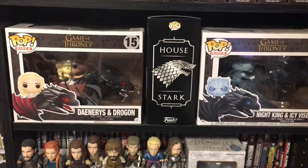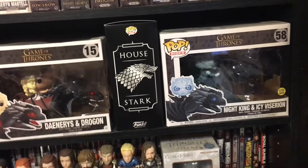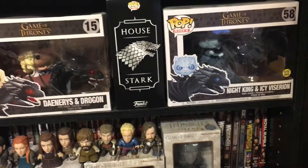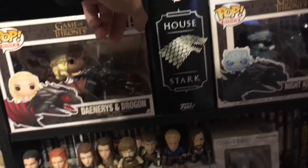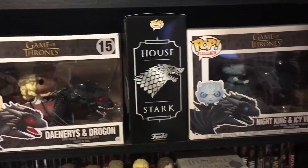I have the Daenerys and Drogon Pop Ride, as well as the Night King and Icy Viserion Pop Ride, which is Glow in the Dark — though I believe it's only Viserion's eyes that glow, which is kind of lazy, but it is what it is. And this is the box for the Nymeria Funko Pop, which I do have a video on if you want to check it out.